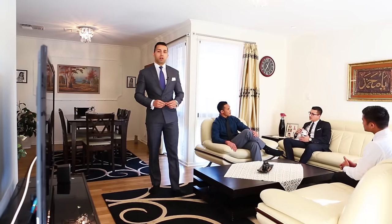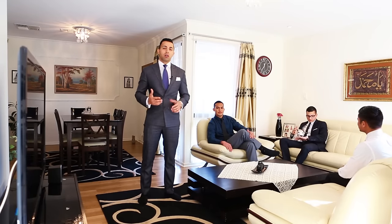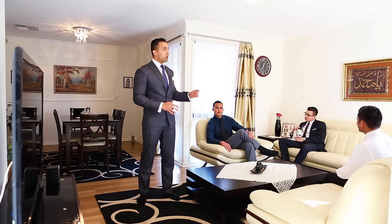As you walk into this lovely family home, you've got a spacious formal lounge with beautiful floorboards throughout the whole house, ducted heating, evaporative cooling and nice downlights as well.